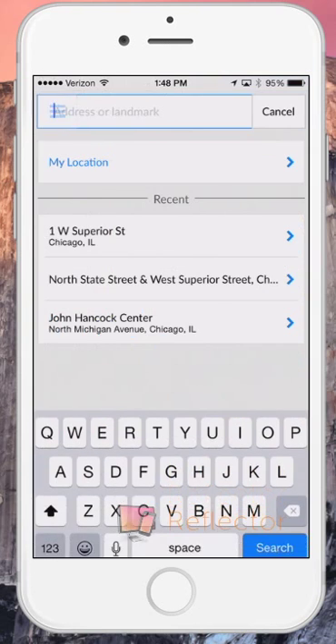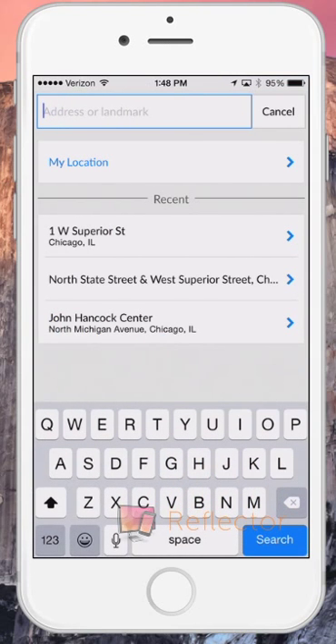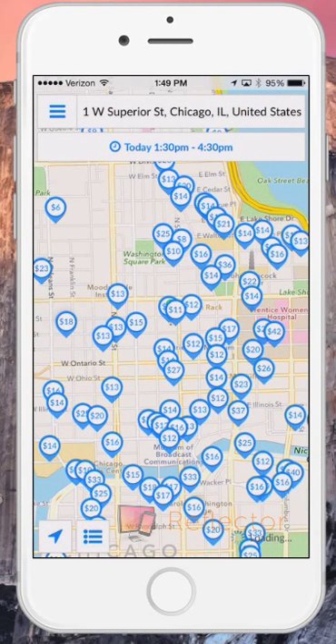First, I'm going to enter my desired destination. For the sake of this demonstration, I'm going to use one of my recent searches: 1 West Superior Street in Chicago, Illinois.